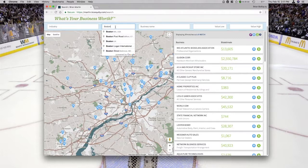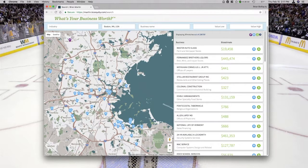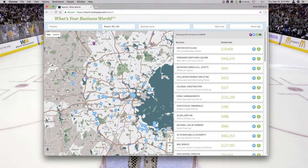Let's type in Boston, Massachusetts into the location search. In Boston and the suburbs showing on the map, there are 248,000 businesses in our database. It's a bit of a large number to truly wrap your head around and effectively market to.